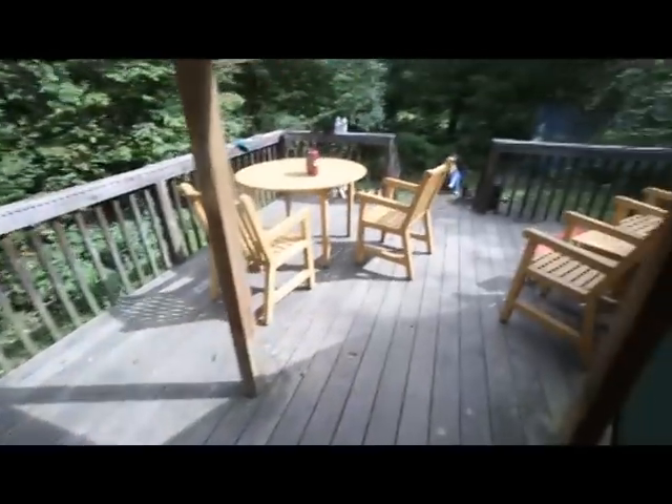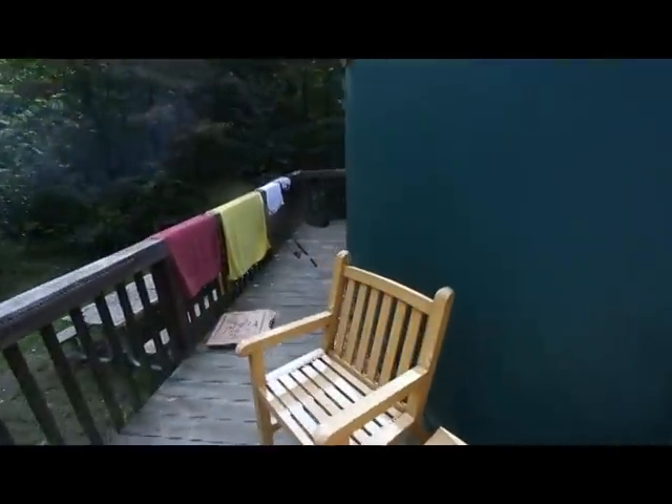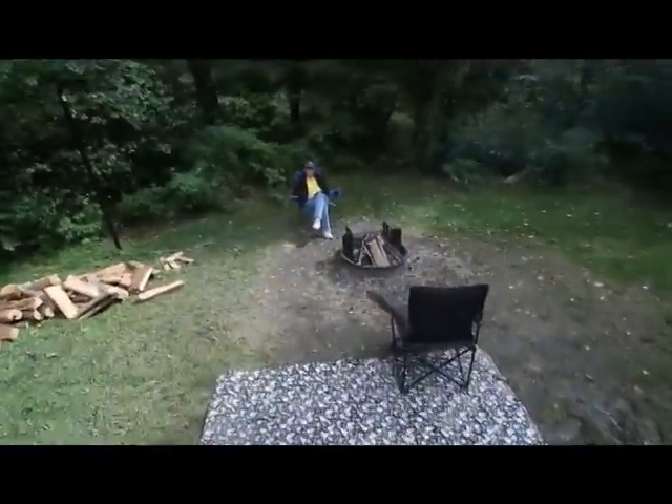Out here we have a patio — a nice size patio that kind of wraps all the way around the yard. Down here is our fire pit with Carolyn sitting at the fire.